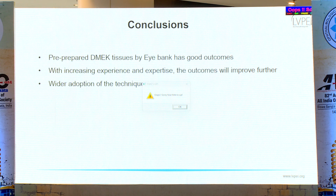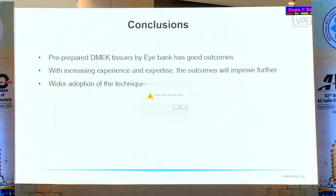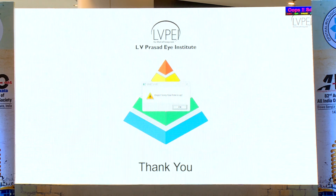To conclude, pre-prepared DMEC graft by the iBank has good outcomes and is quite feasible. With increasing experience and expertise, outcomes will improve further as demonstrated in our study, and this will help in the wider adoption of this technique. Thank you.